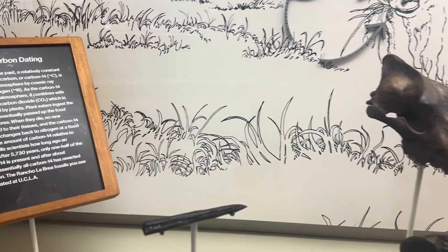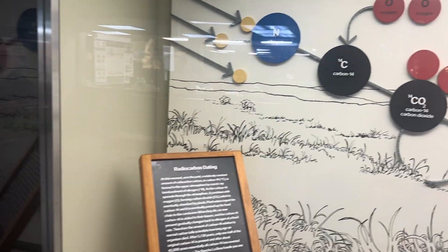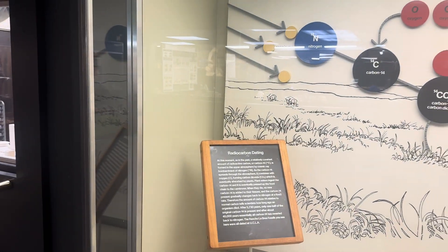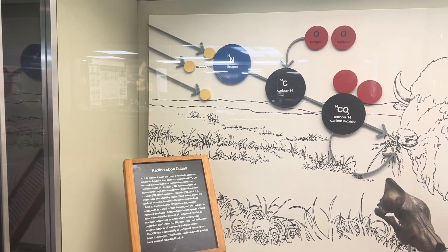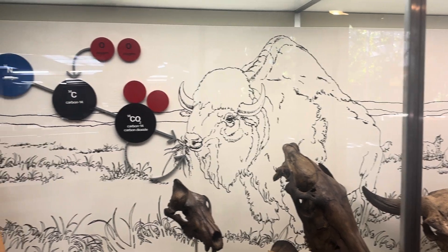This is a wood spear tip. And this is radiocarbon dating — this is how scientists assume they come up with the dates for when something was alive.